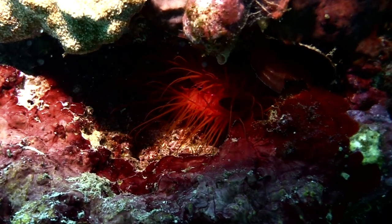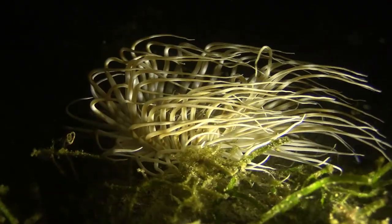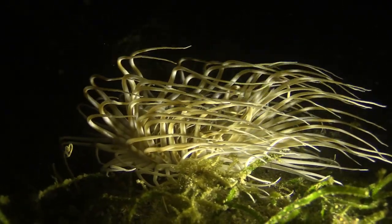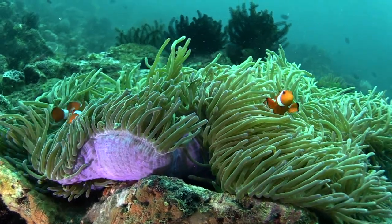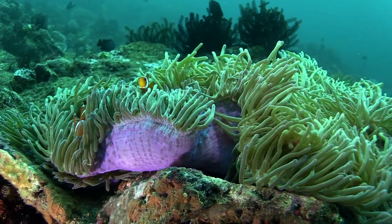The Disco Clam guards the entrance to this remarkable part of the world. Let me tell you about some of the interesting creatures that live here.